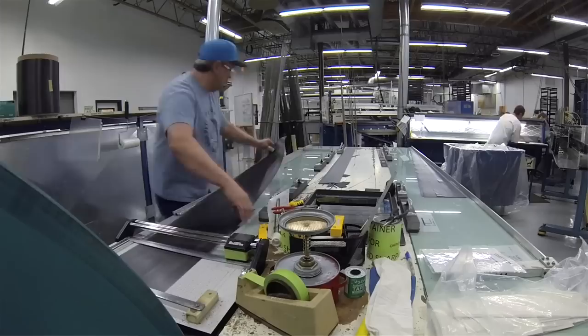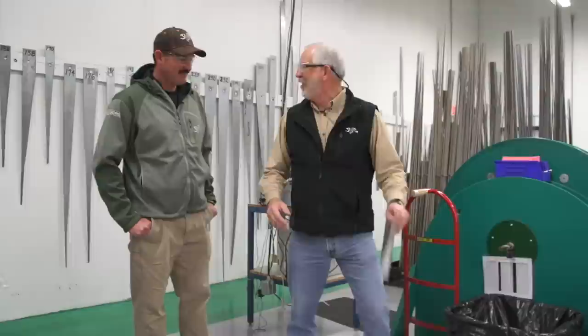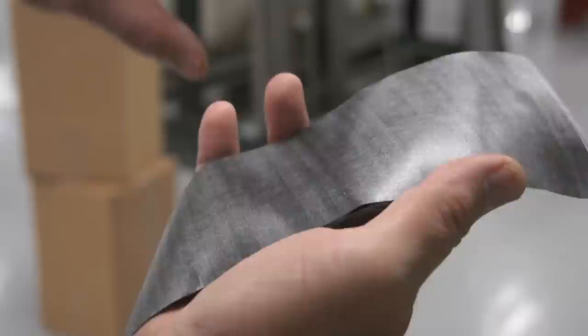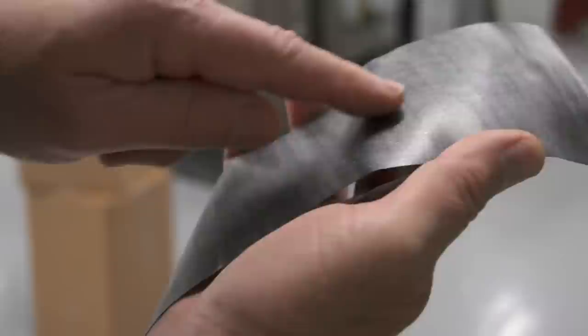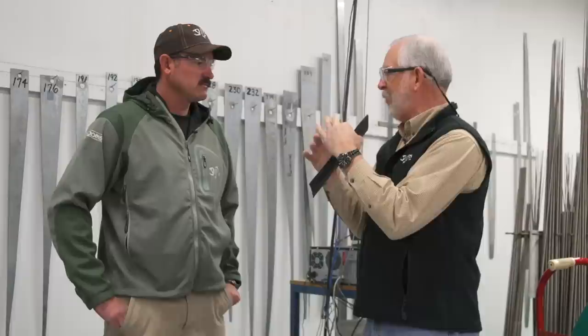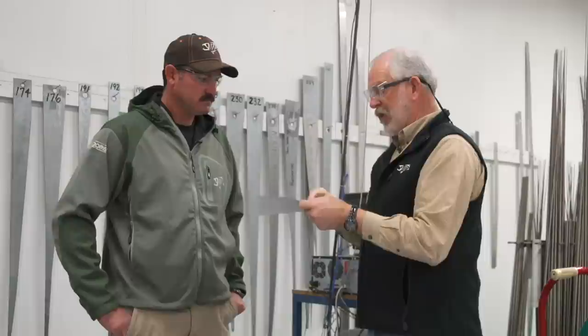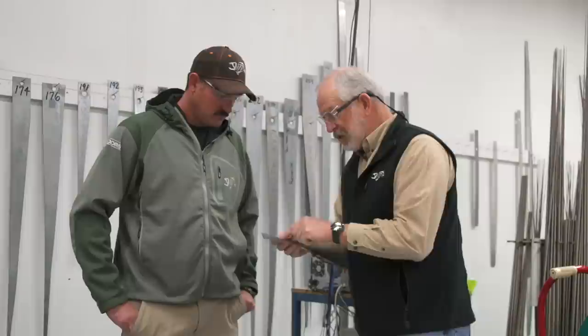We have all these different levels of performance graphites and all the materials kind of look the same. Here's a piece of graphite off the roll — you can see the fibers running longitudinally. There are little cross pieces in there: that's the scrim. When you bend the blank, the top fibers have to travel further than the bottom, so the top fibers are in extension and the bottom are in compression — that round blank wants to oval, and if it collapses it'll break. The scrim fiber is what prevents that failure.